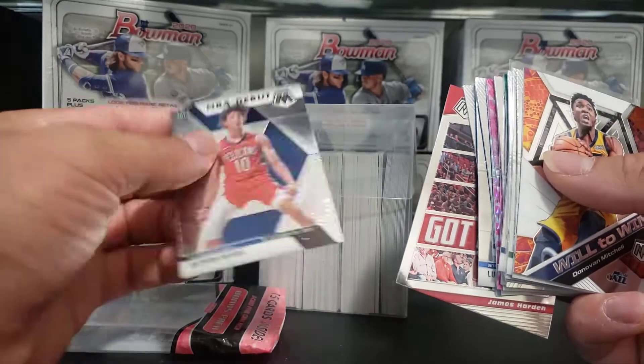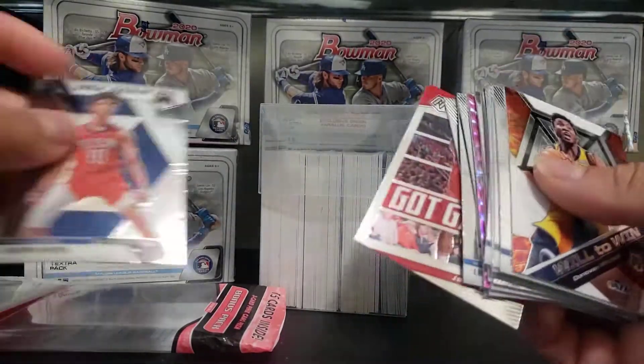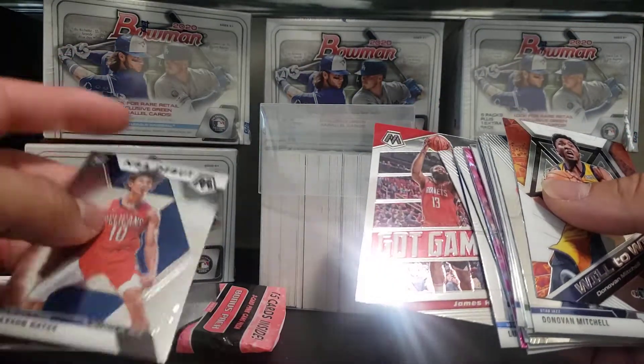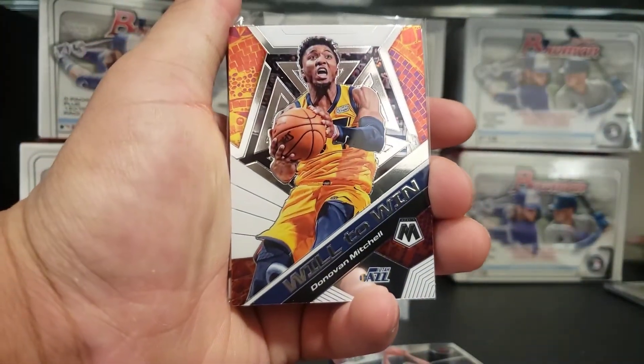All right guys, this has been your boy Francis. We're Rocky Mountain Sports Cards. I think my kid's been touching my cards, now I've got to clean them. Hope you guys have a great day. I've got some homework to do with this card. Enjoy your weekend. Remember, Rocky Mountain Sports Cards. Have a great day. Deuces!